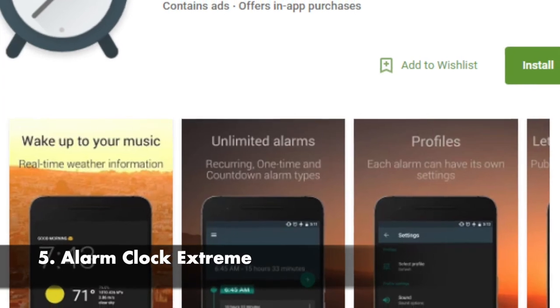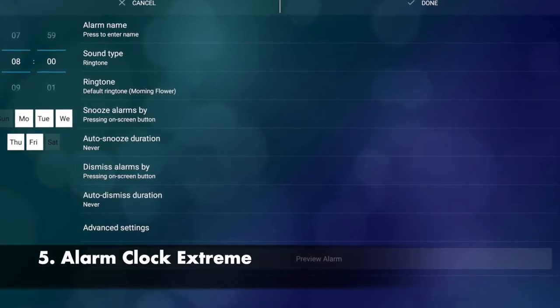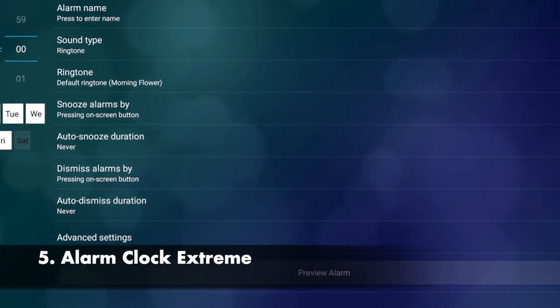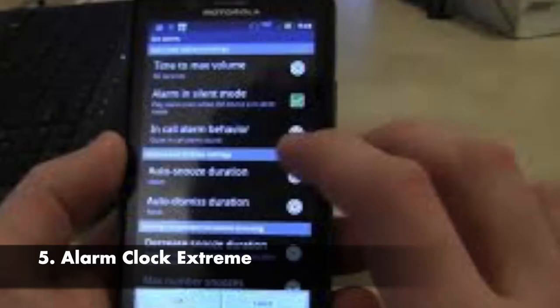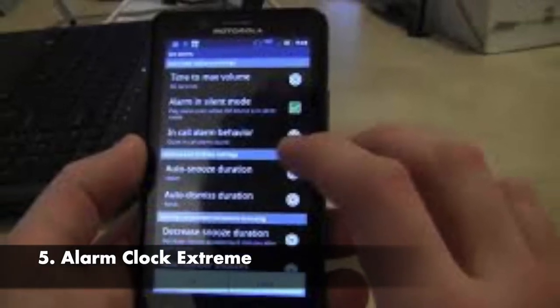As its name suggests, Alarm Clock Extreme is one of the most powerful clock applications for the Android operating system. It contains features like music alarm, challenges and tasks, auto snooze, and many other alarm customization options.